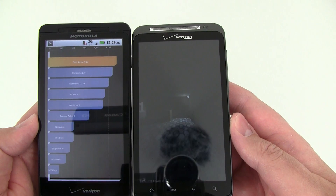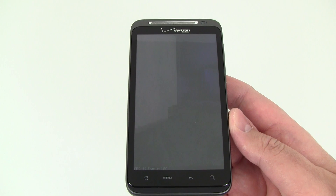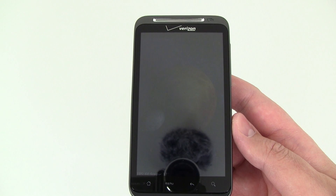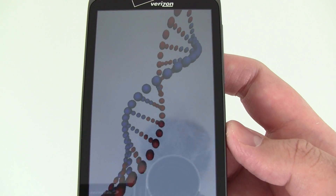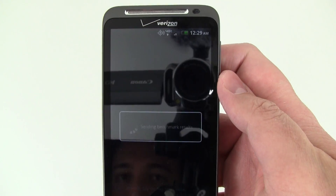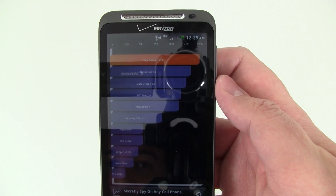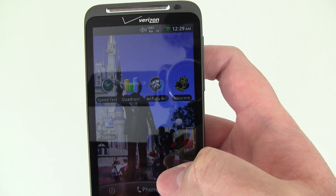Let's see if the Thunderbolt gets any better result this time around. About halfway through the graphics test — it's still at 1490. There might be something running in the background using data, because when we ran it twice earlier we were getting right around 1800 on there for the benchmark.